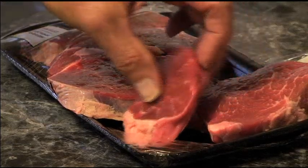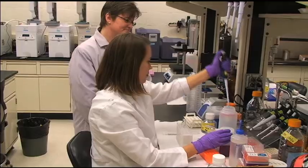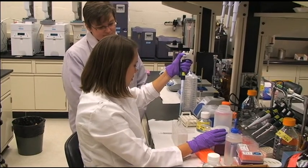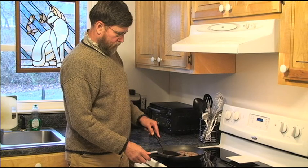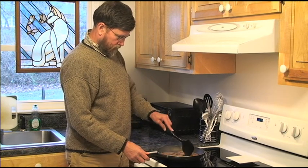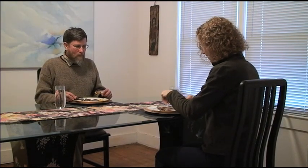The benefits of eating grass-fed beef to the consumer would be that they're getting a leaner product. What makes it better is that the ratio of omega-6 to omega-3 fatty acids is less than 2 to 1, and currently health professionals are recommending that our diets should be more balanced in these two types of fatty acids, and the closer that we are to 1 to 1 is beneficial for our health.